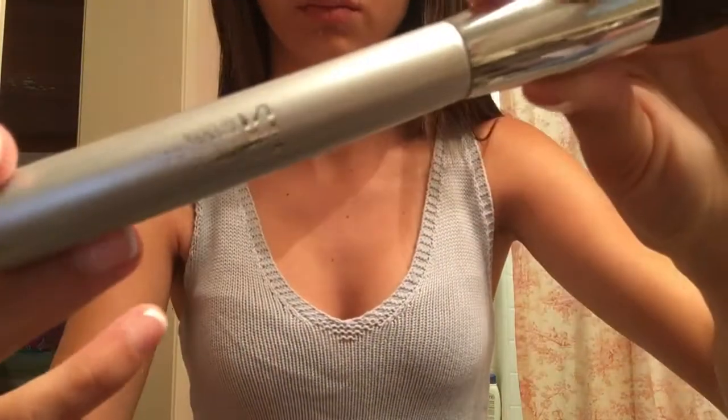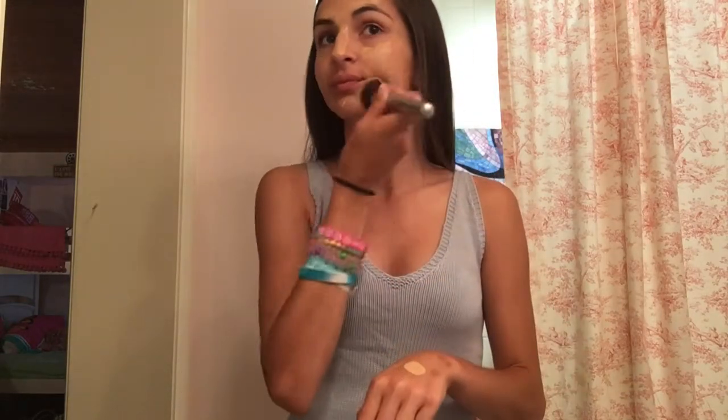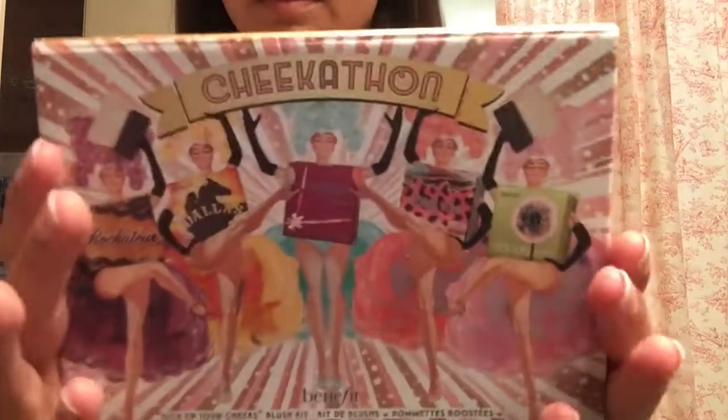Then I used my Hello Flawless from Benefit in the color Champagne and put that all over my face using a buffing foundation brush from Ulta. Then I blended all over my face and down to my neck so it didn't look unnatural.